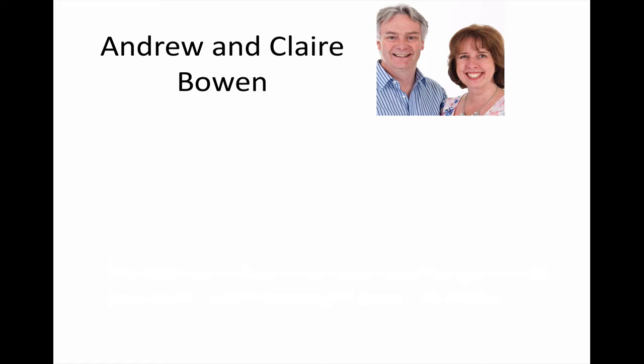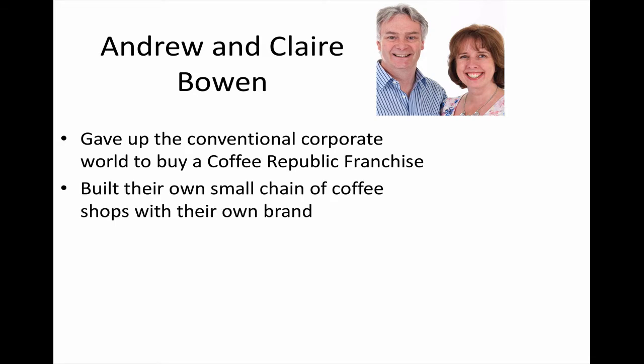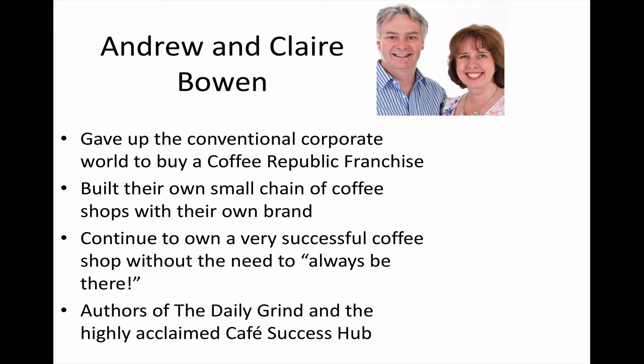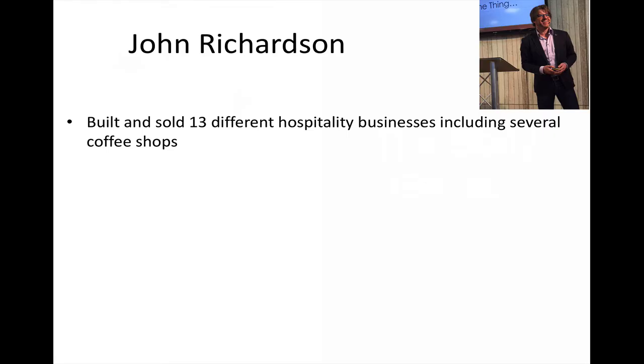Let me introduce Andrew and Claire. I've known them for quite a long time. They gave up the conventional corporate world to buy a coffee pub franchise. They've since built their own small chain of coffee shops with their own brand and continue to own a very successful coffee shop without needing to be there. They are also the authors of the Daily Grind book and the highly acclaimed Cafe Success Hub, providing consultancy and working with many independent coffee shops, as I do.